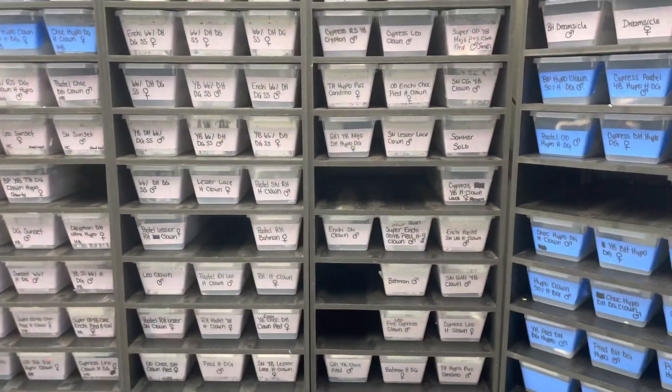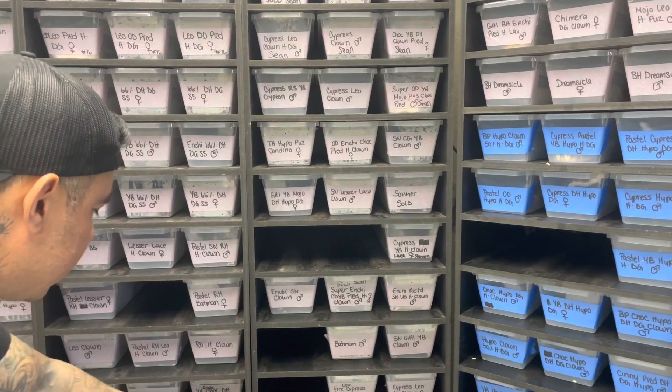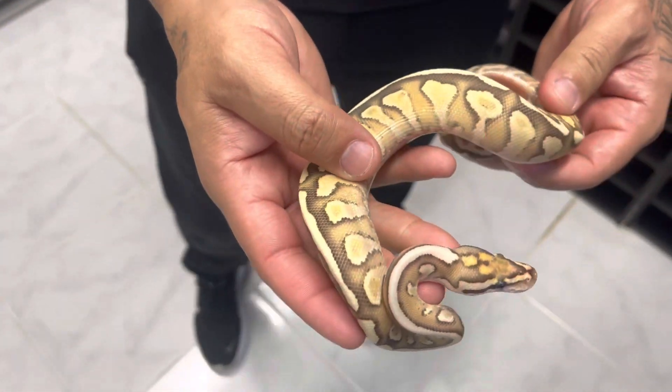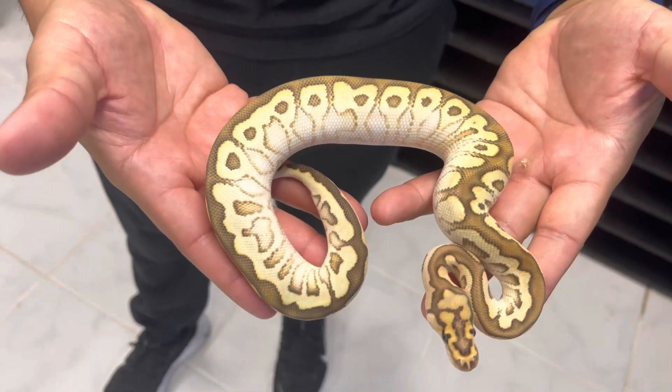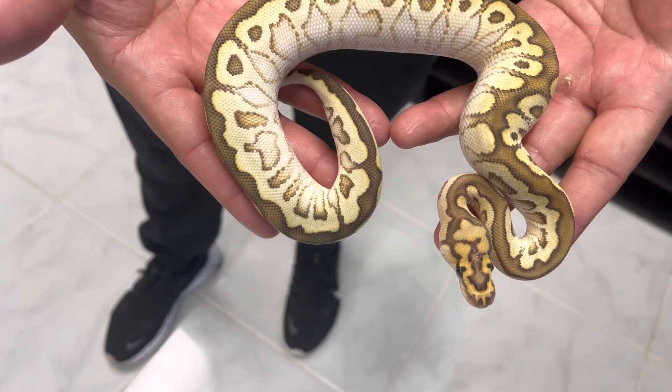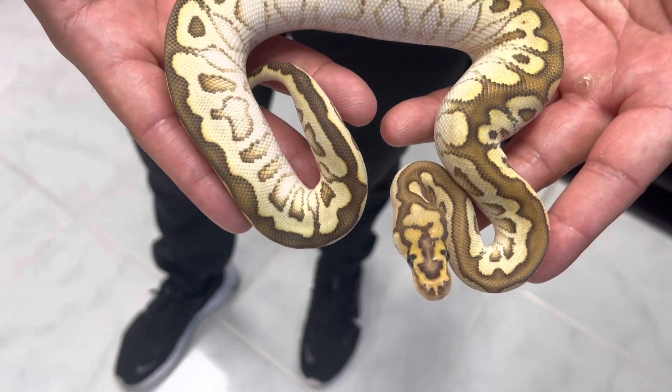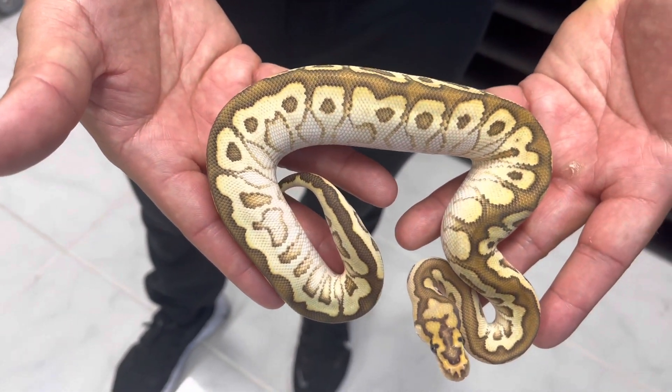We do have a lot of stuff for herself too — we have yellow belly, it's not visual, but here's another one that's really pretty. And I do have a visual clown of this. Here would be the visual spot nose lesser lace clown het — so freaking beautiful.